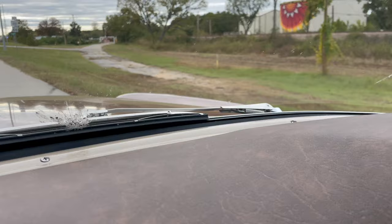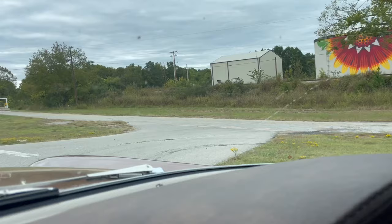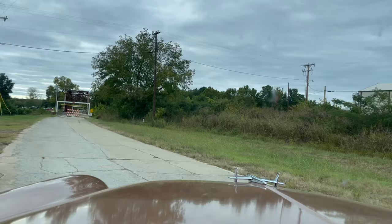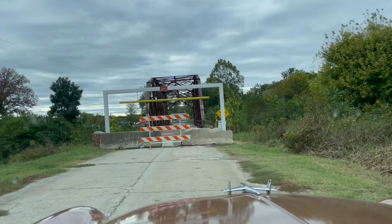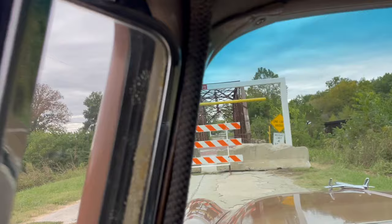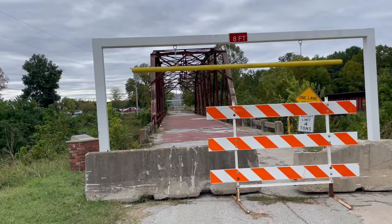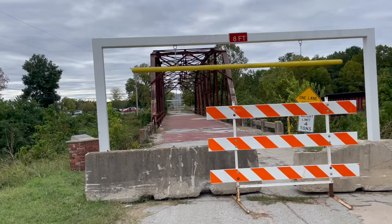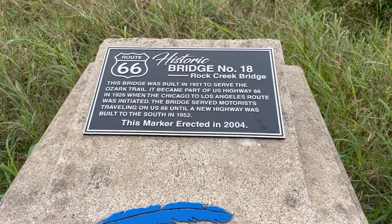So there's some more original Route 66. And the old Rock Creek Bridge. Got a cool little bridge on Route 66. The historic bridge number 18, Rock Creek Bridge, was built in 1921 to serve the Ozark Trail. It became a Route 66 bridge.